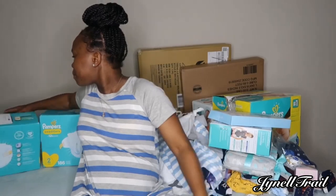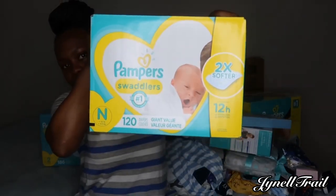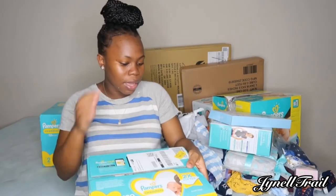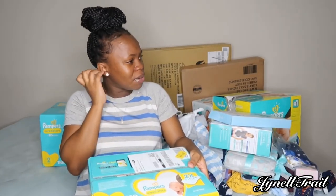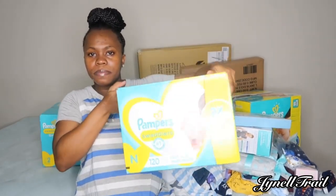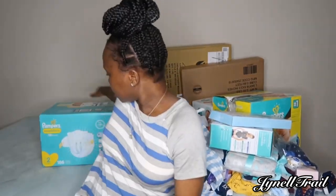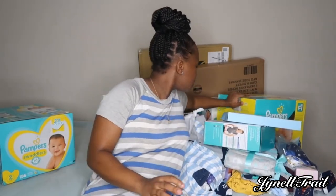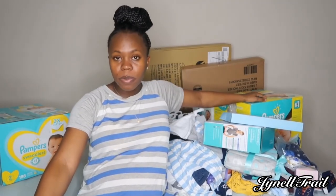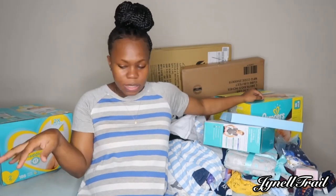Right here we have some newborn diapers. I love the Pampers brand, that's why I got it — I don't like Huggies or the other ones, I'd rather use Pampers. We got it in newborn, size one, and size two, so we have a lot of those. We'll be getting another box of newborn as well.